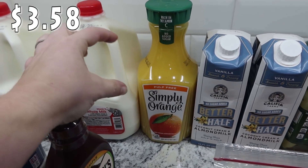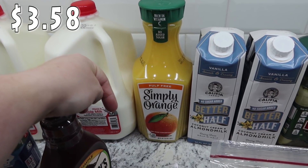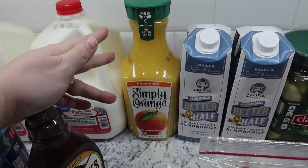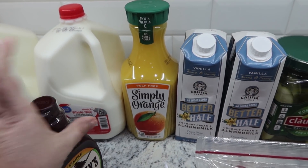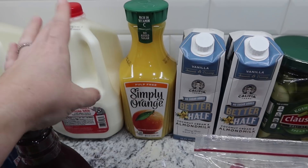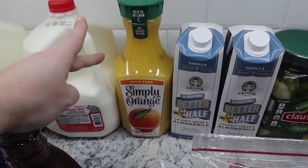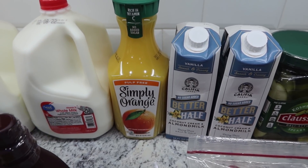Normally I get the big orange juice container, but we actually have a little bit left from last week so I just got another small one to get us through another week. Simply Orange is our favorite brand — it just tastes the best in our opinion. We got the pulp-free 52-ounce container since the kids are not big fans of pulp.